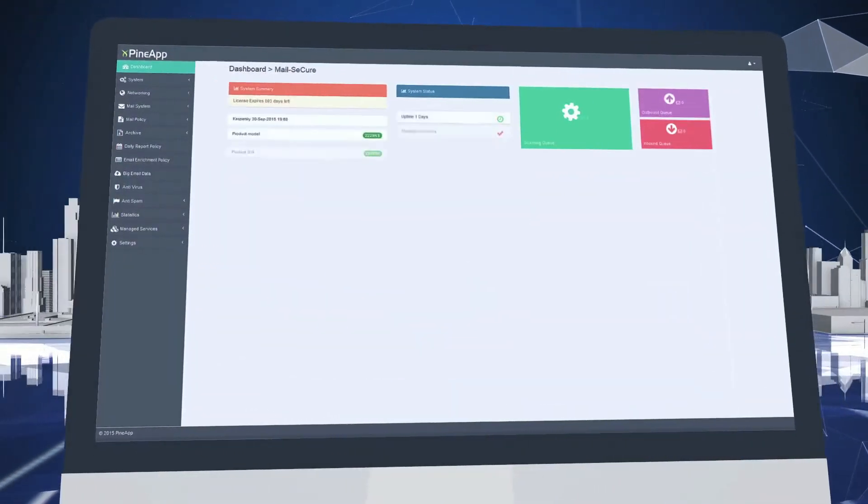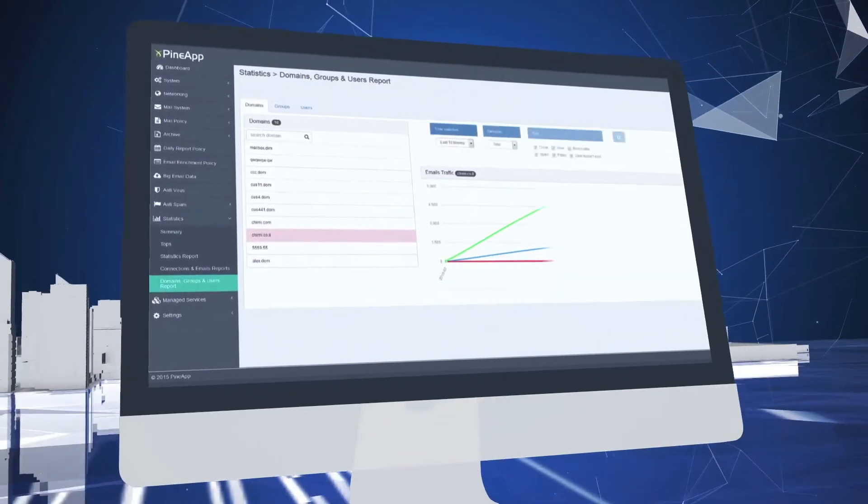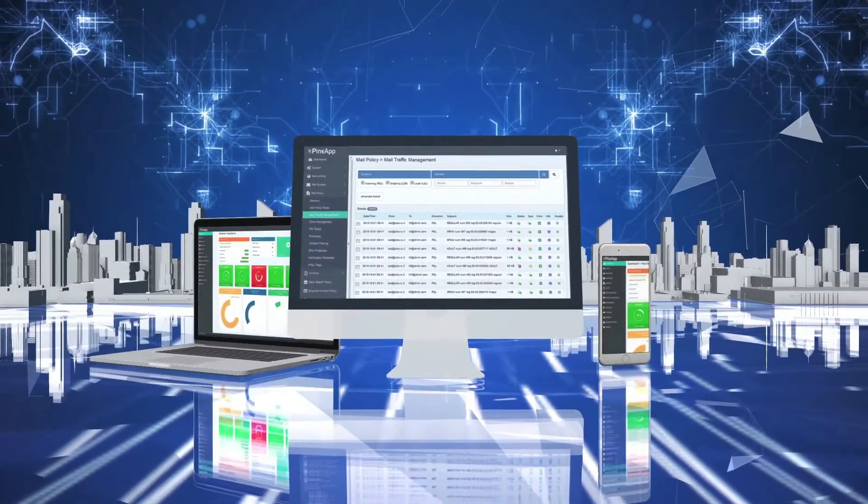You'll also experience a cleaner, more streamlined interface and have access to in-depth graphical reporting tools, all with greater browser flexibility and a mobile responsive design.